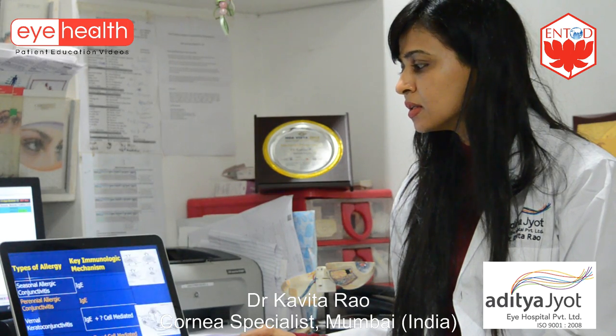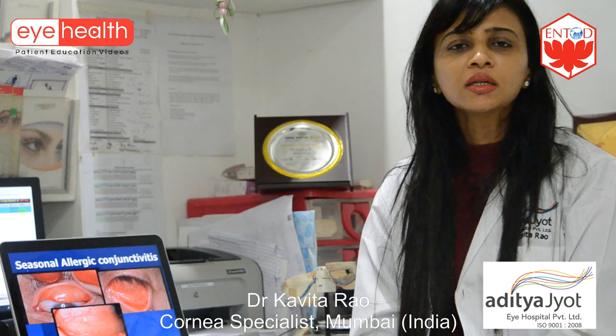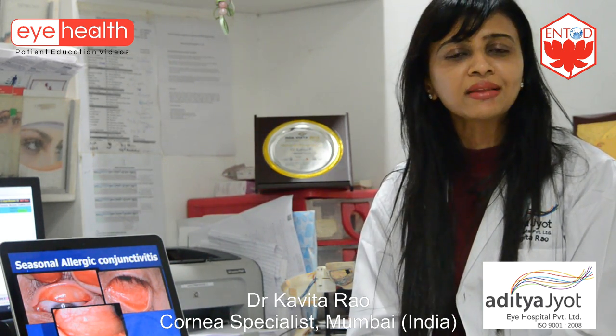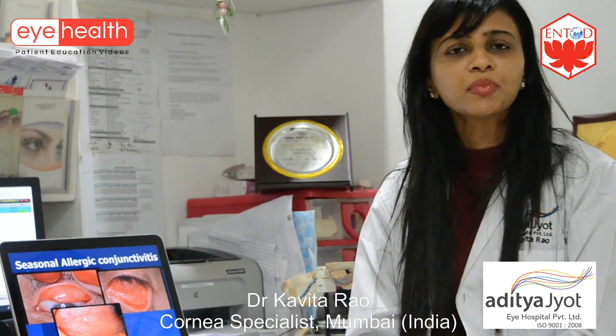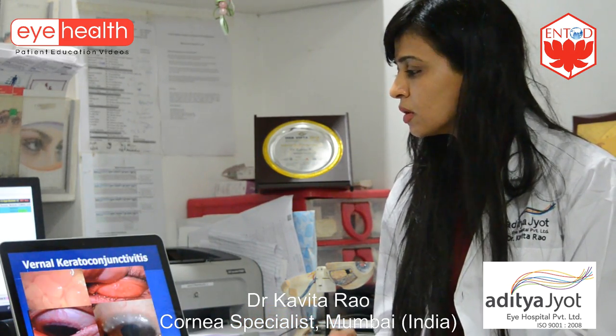There are essentially two types of allergic eye diseases. One is the seasonal allergic conjunctivitis, which is not such a serious condition. It happens whenever there is a change of weather, either in summers or in winters, and it's short-lived — the duration is maybe just a couple of weeks and it responds to treatment.